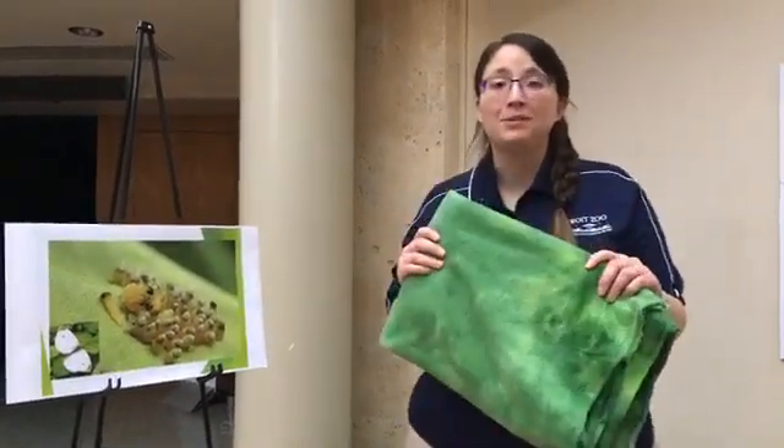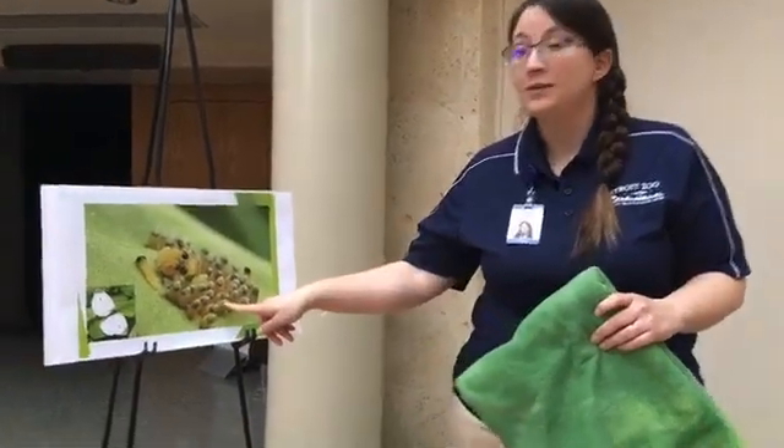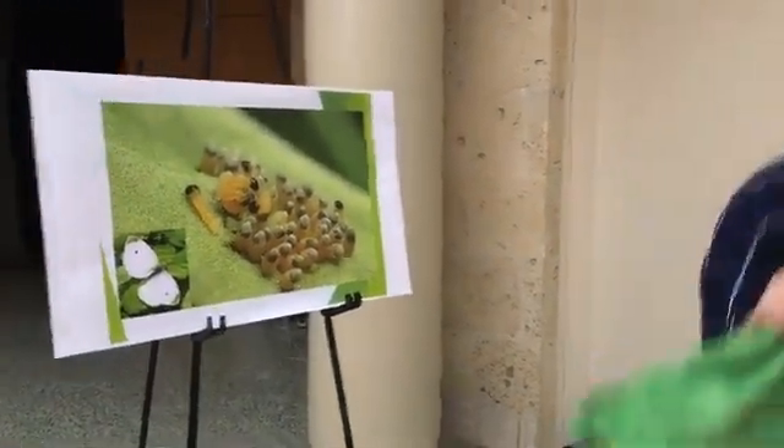Welcome back. Go ahead and grab that blanket. Butterflies start their lives out as eggs. So if you look at this tiny little egg right here, you're gonna get really tiny yourself because we're gonna act out the life cycle of a butterfly. So get really little.